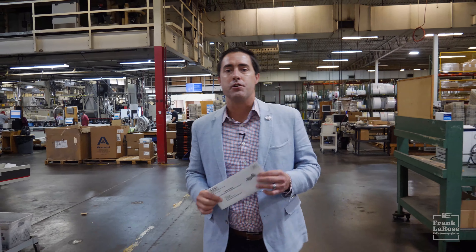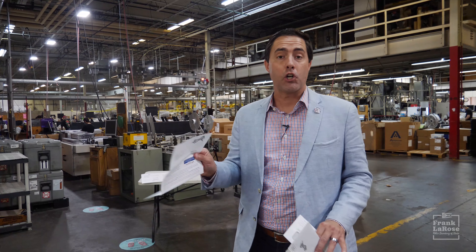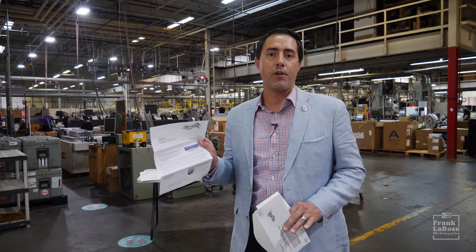One of these is going to arrive in your mailbox. When you open it up, what you're going to find is all of the instructions about how to vote absentee in Ohio. You're going to find a description about how the process is safe and secure. You can trust absentee voting in Ohio.